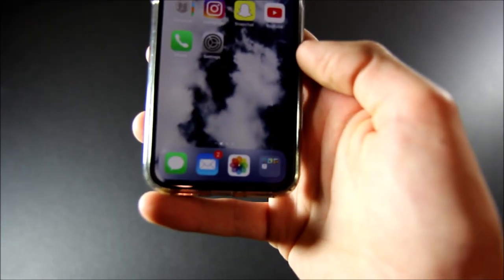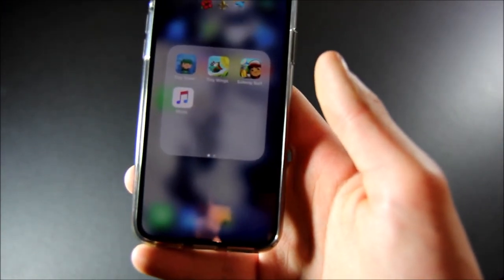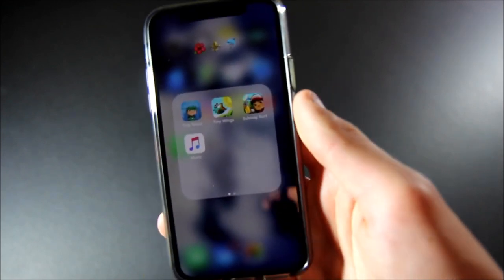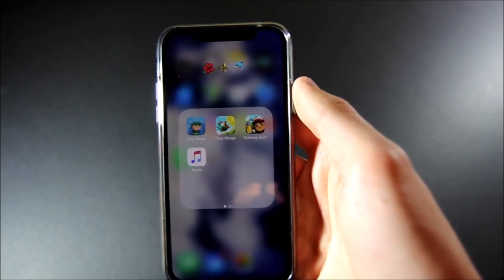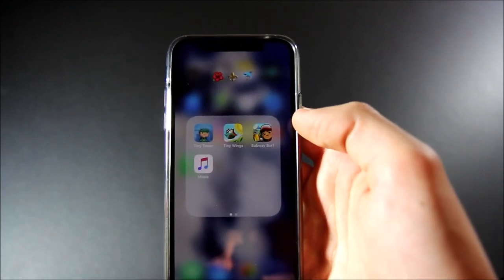On my dock I have messages, mail, photos, and my little folder here which contains some of my games as well as music. I just have some random emojis I picked out for the name. And I have Tiny Tower, Tiny Wings, and Subway Surf, and then of course Apple Music.